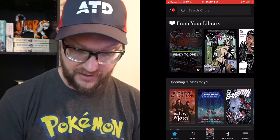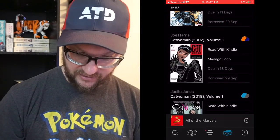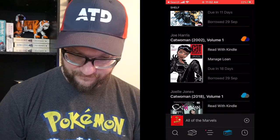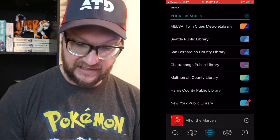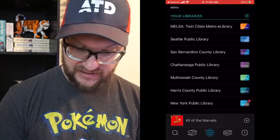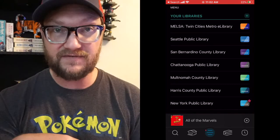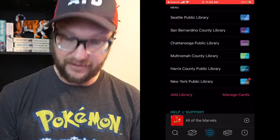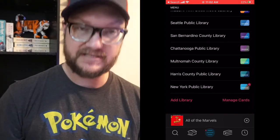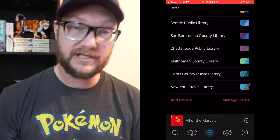The cool thing about the Libby app is you can get multiple library cards. Let me go back into Libby and show you my library cards. You go to the middle button with the three lines down below — that shows your libraries. I have cards for Twin Cities Metro e-Library, Seattle, San Bernardino County, Chattanooga which is mine, Multima, Harris County Library, and the New York Public Library.